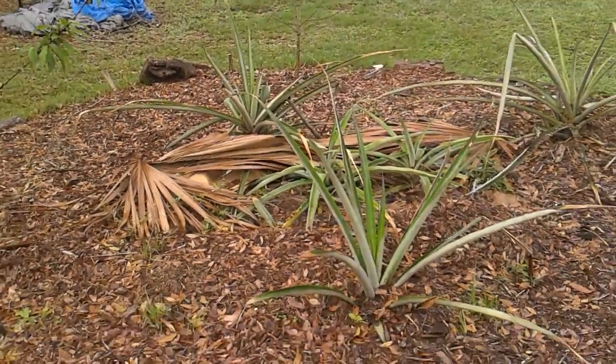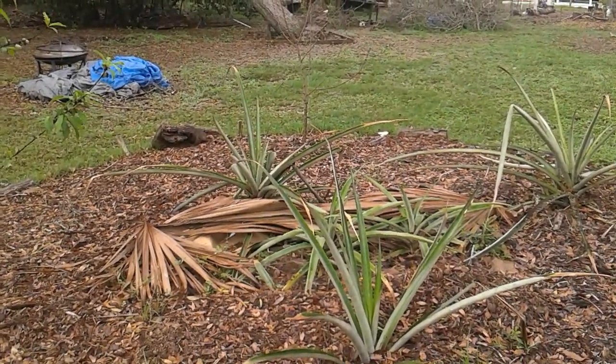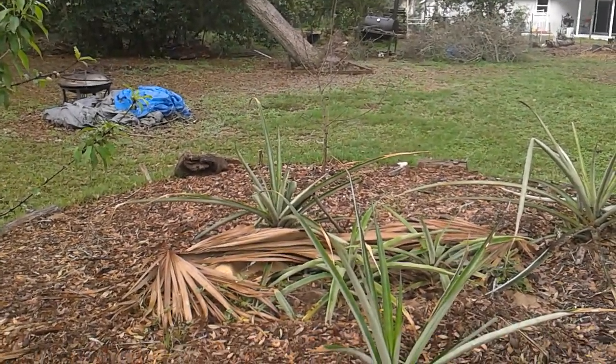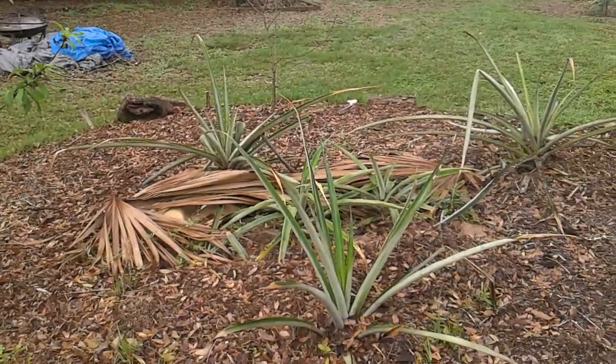Hello everybody. I thought I would hop on here. I'm going to be giving a pineapple talk in March in our area at a local farm — at A Simpler Place Farm and Market, if you watch my videos and you're local. I'm going to do that on March 16th at 1pm and I'm really scared.